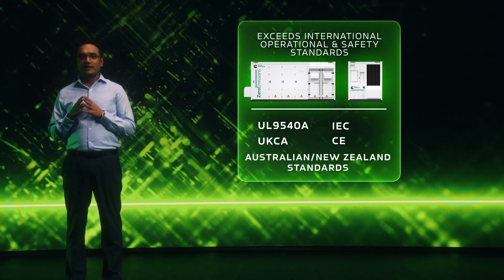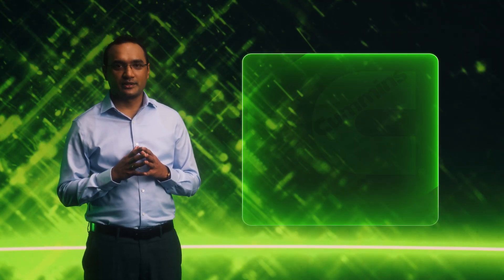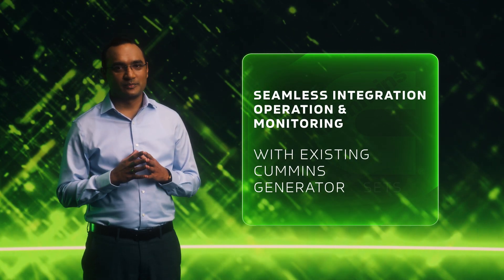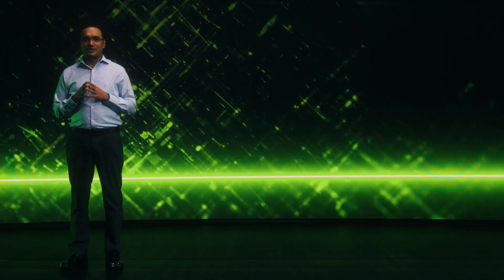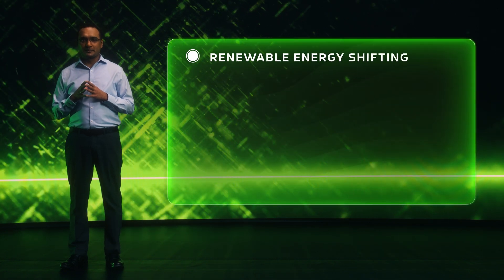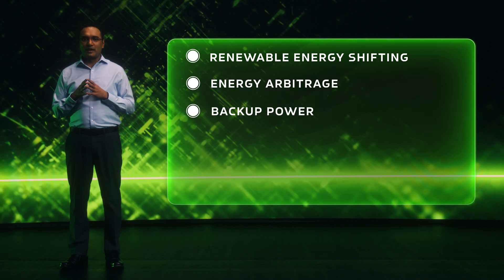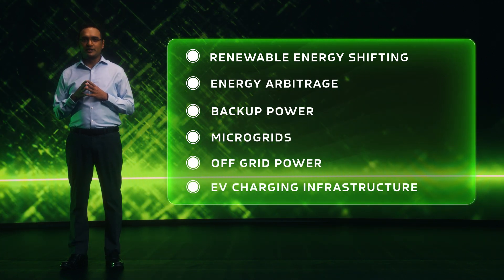Our BESS ensures it is safe and reliable across diverse environments. For those already utilizing Cummins generator sets, our BESS seamlessly integrates with our controls, offering unified operation and monitoring. Our BESS is versatile and suitable for a wide range of applications, including renewable energy shifting, energy arbitrage, backup power, microgrid technologies, off-grid power, and EV charging infrastructure.